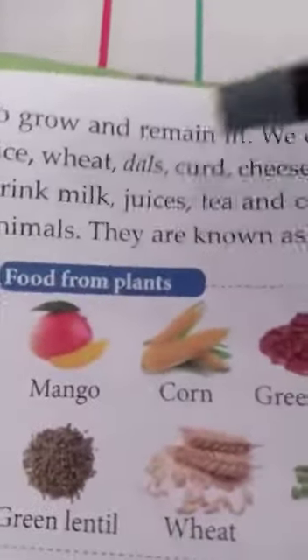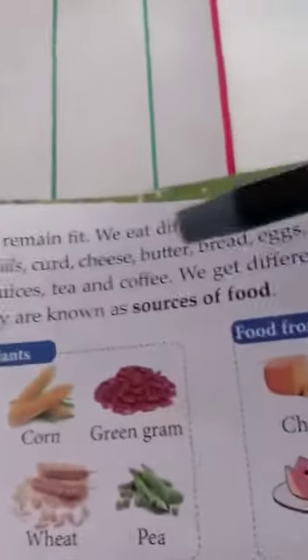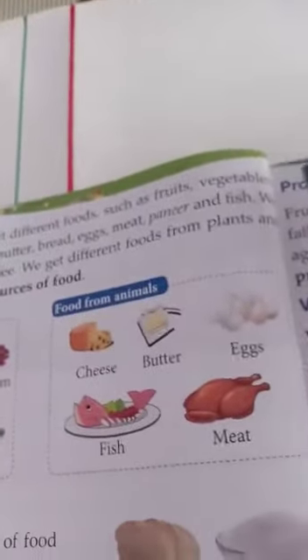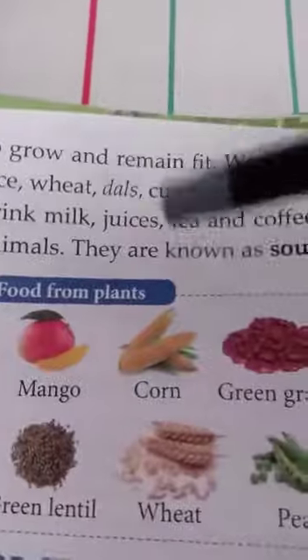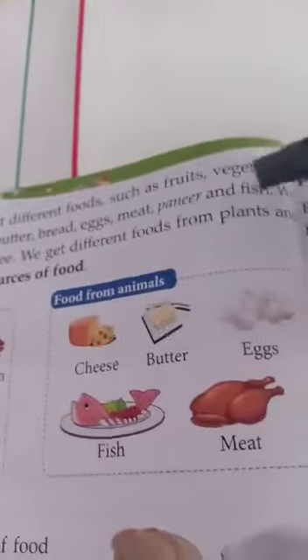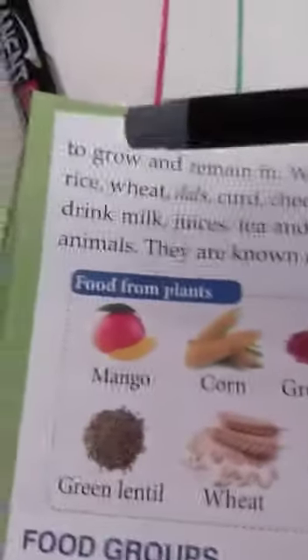We eat different foods such as fruits, vegetables, rice, wheat, dals, curd, cheese, butter, bread, eggs, meat, paneer and fish. We drink milk, juices, tea and coffee. We get different foods from plants and animals.